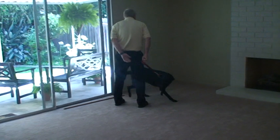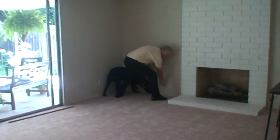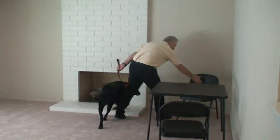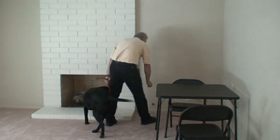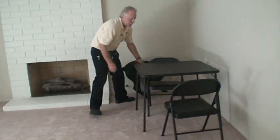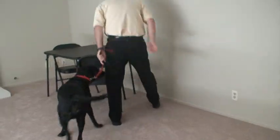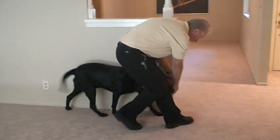Good boy. See, see, good boy. Back up. Come here, come here. See, see, good boy.